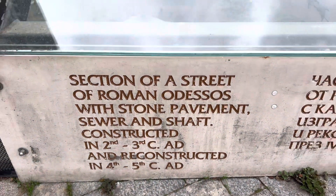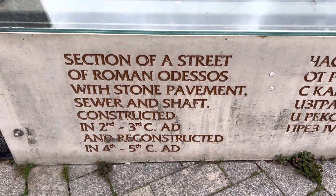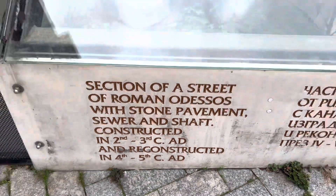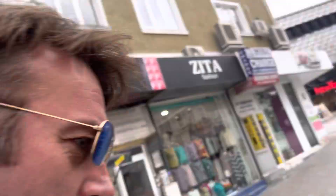Section of the street of Roman Varna, with stone pavement constructed in the second to first century BC and recognized in use through the fourth to fifth century AD. Wow, the Romans were here — look, there's a toilet!